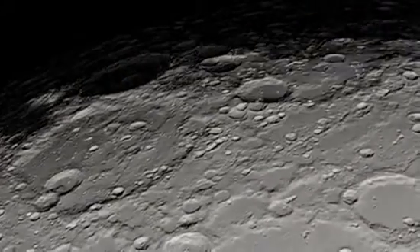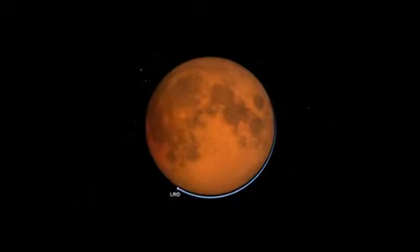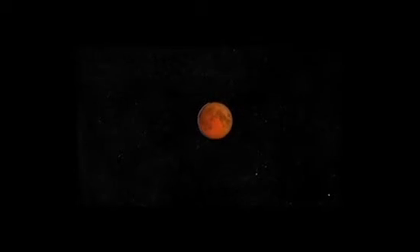Rough areas of the Moon, with large rocks and boulders, cool down more slowly than areas with fewer large rocks. By measuring the temperature of the Moon as it cools, scientists can identify which areas are rougher than others. Earth-based telescopes have been doing something like this for years, but they're so far away that it's hard to get a good view.